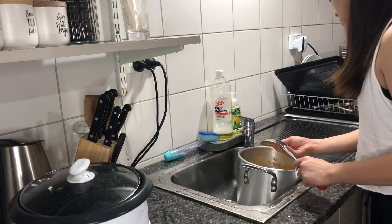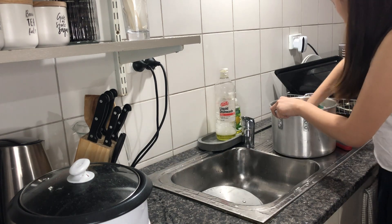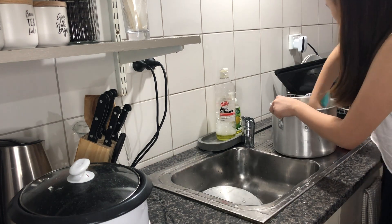I really don't like washing large pots in this sink because it's really hard to rinse them considering that the sink is small, but I can't do anything about it.